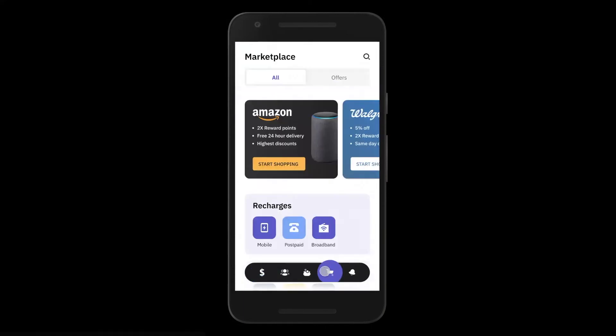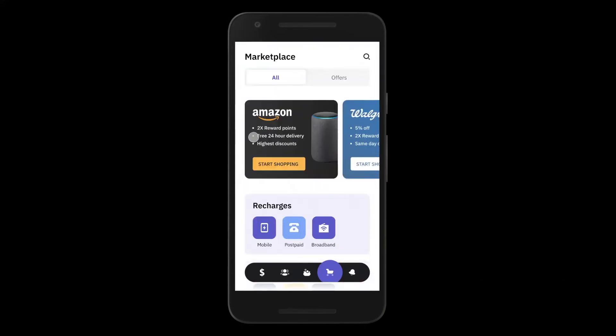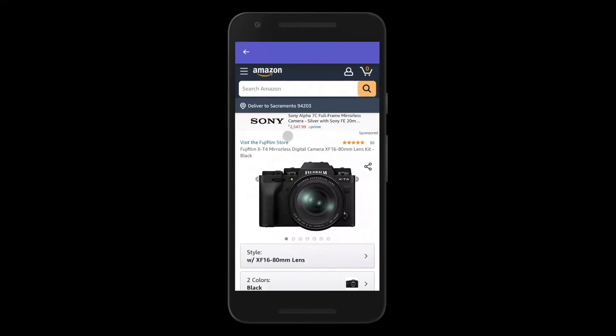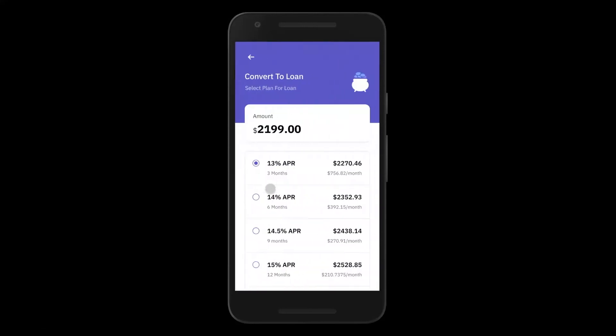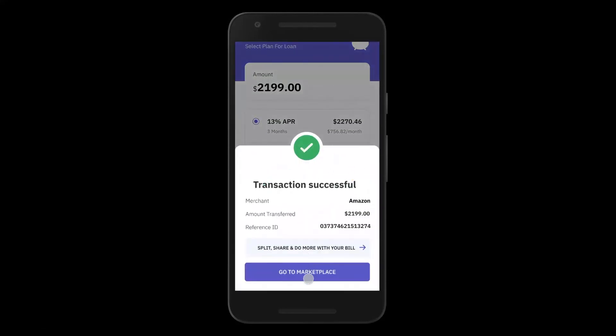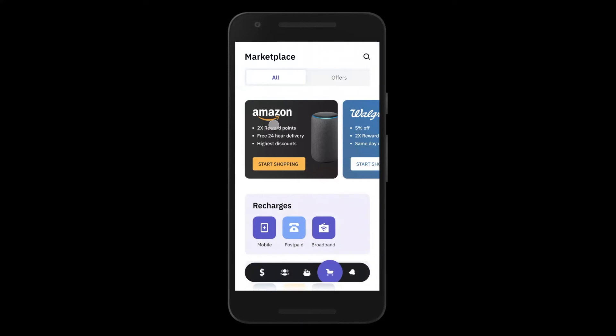Our unique marketplace section — the fourth tab in the app — consists of a custom browser that allows you to load various online e-commerce stores inside your banking app, like Amazon, Walgreens, Travel, Cab, Food, etc., enabling contextual loans for your customers. John can browse Amazon from inside your app just as he would in a regular browser. But when he lands on the payment page, our custom browser control pops up a widget where he can use his debit or credit card for a one-click payment or instantly convert the transaction into a loan in context of his purchase journey — with no integrations or changes needed on Amazon's site.